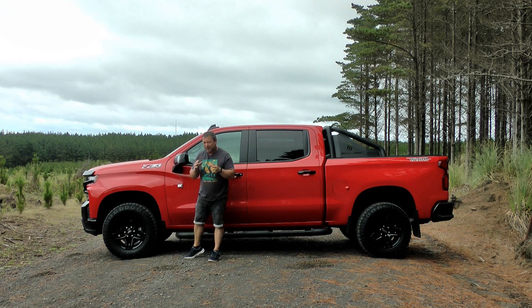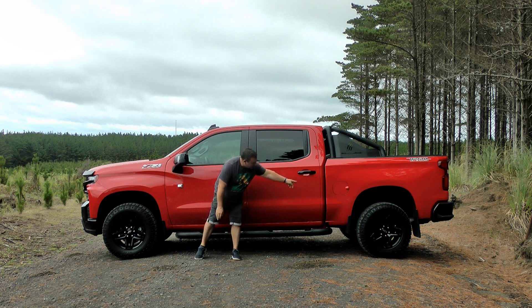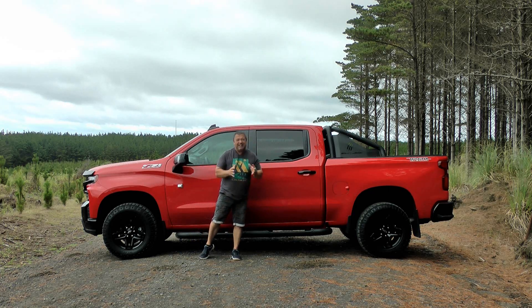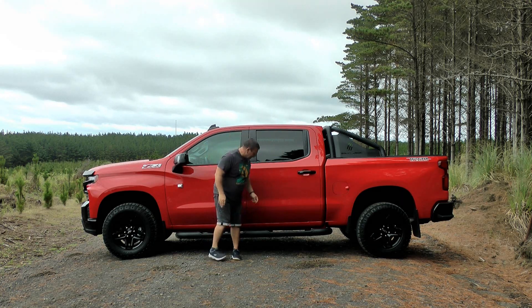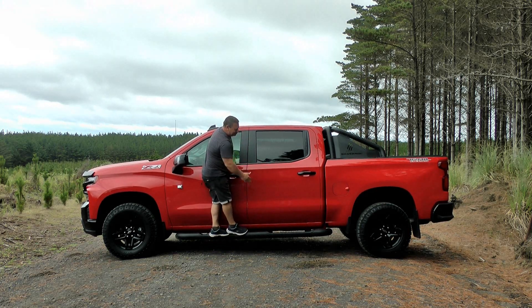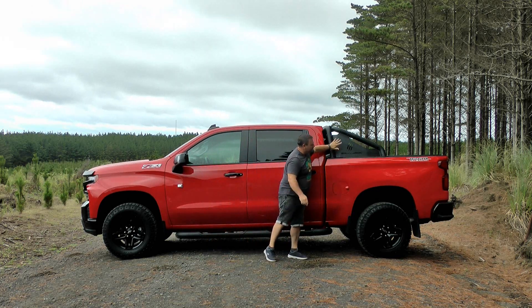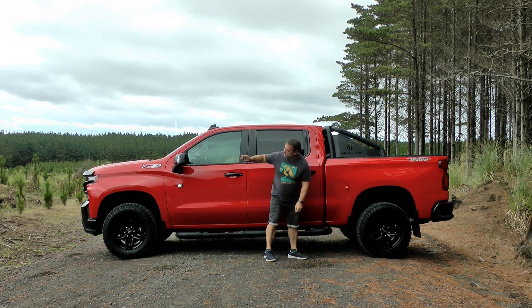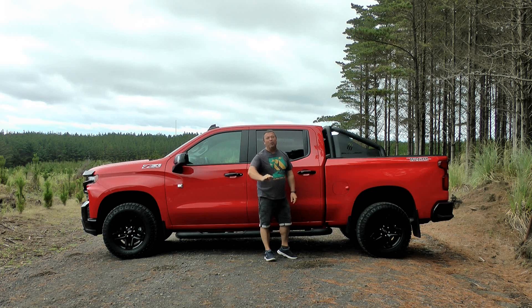It's got a 30-degree approach angle and a 23-degree departure angle, which is quite good — rest assured this does go off-road very well. 18-inch wheels with nice solid off-road all-terrain Goodyear tires. It's got an independent front suspension and a live rear suspension, so it's ready to tackle anything. And for shorties like me there's a lovely running board to get up there. It also comes with this rear sports bar as an accessory, and it just says Trail Boss — and this will boss any trail.